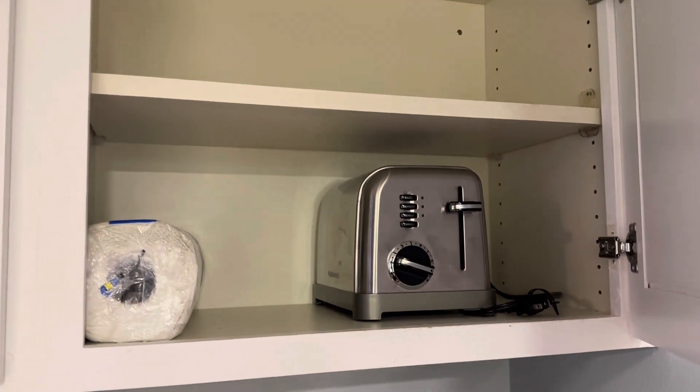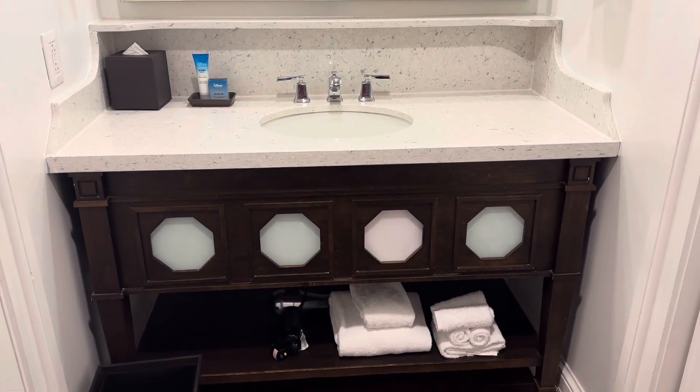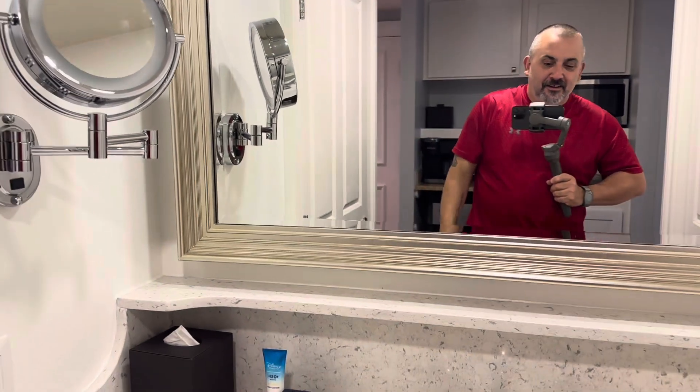We also have a toaster — if anybody wants some toast or waffles. Over at the washing area there's a single sink, a hair dryer comes included, a makeup mirror, and plenty of towels.